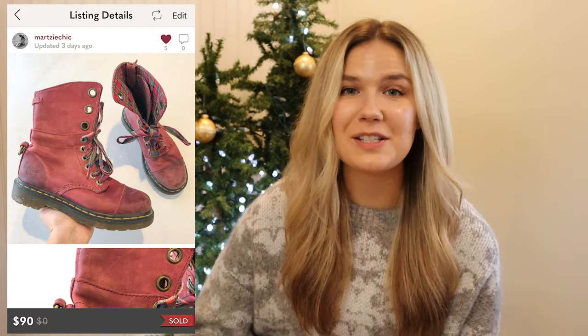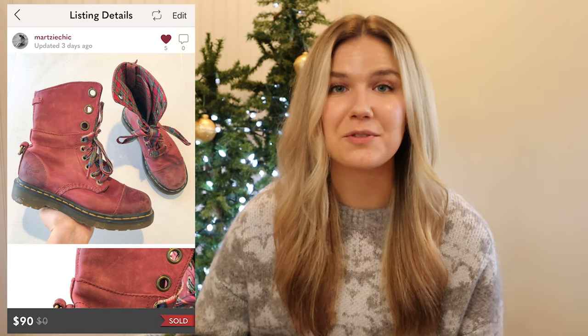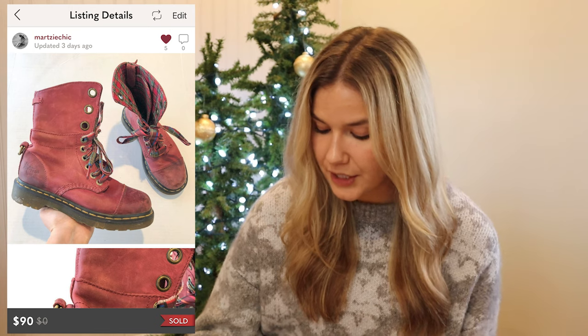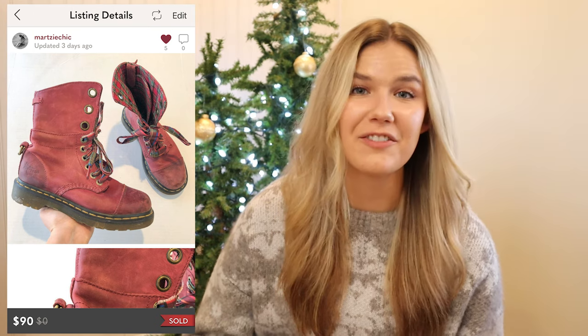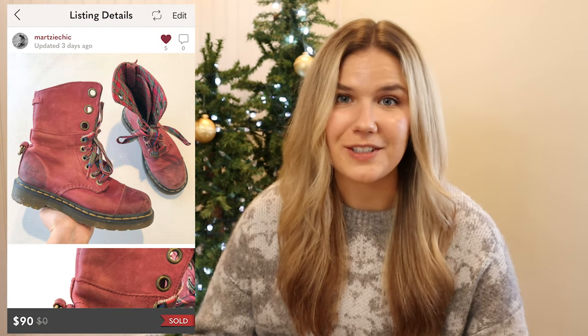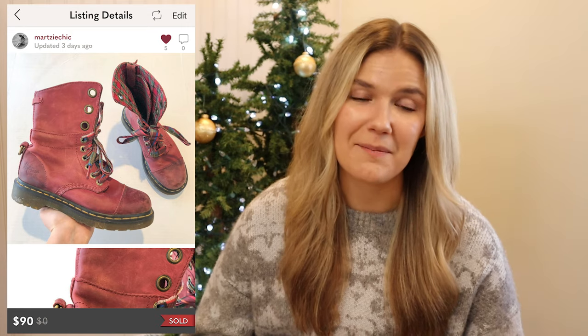The next sale were these red festive holiday Doc Martens high top boots. They were so fun and funky and I was really hoping to get them sold before Christmas. I paid $30 for these and they ended up selling for $90 on an offer, so I made $42 on these. I shipped them out as soon as possible because I really wanted them to get there before Christmas.